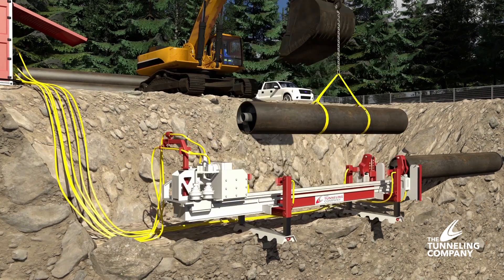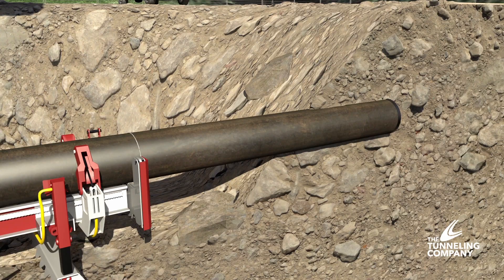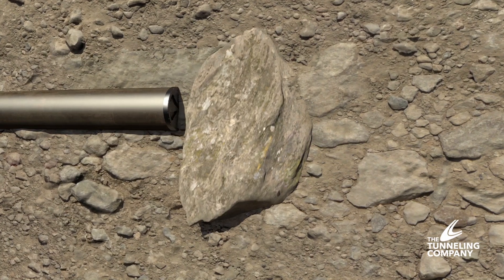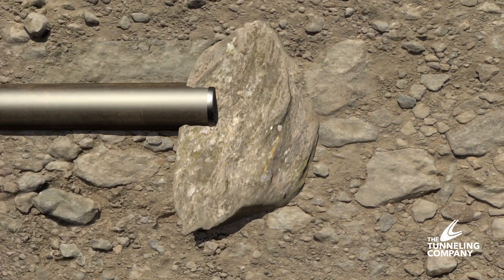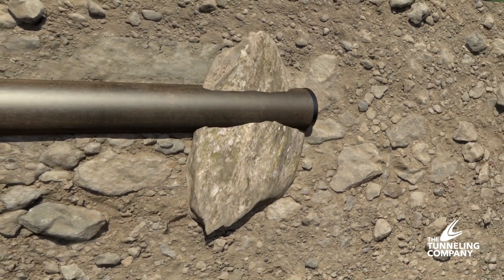The second section of pipe and auger are lowered into the pit and attached to the first set. The system advances and the process is repeated. The DTH boring system is able to deal with large boulders and bedrock quickly and efficiently due to the advanced design of this down-the-hole hammer technology.